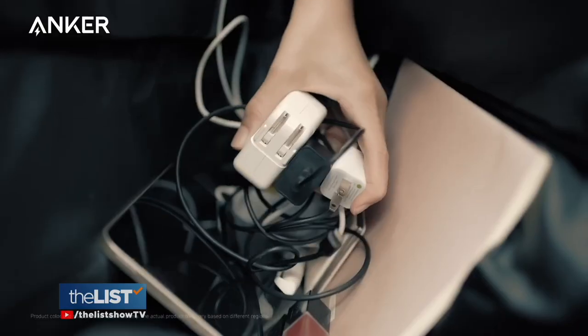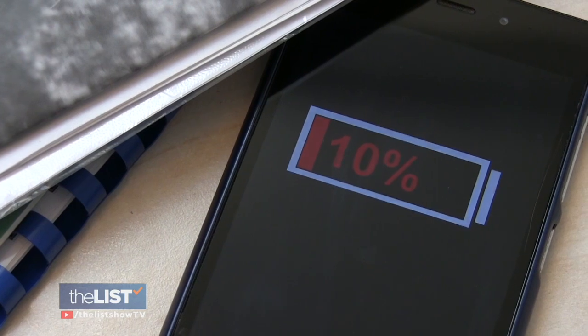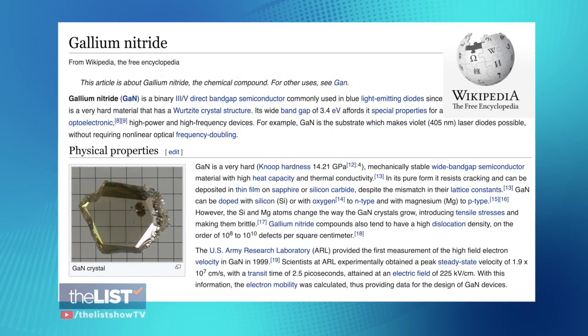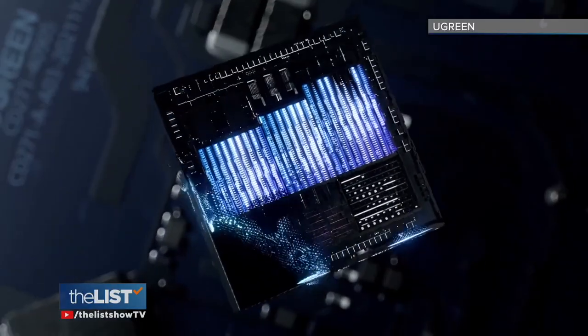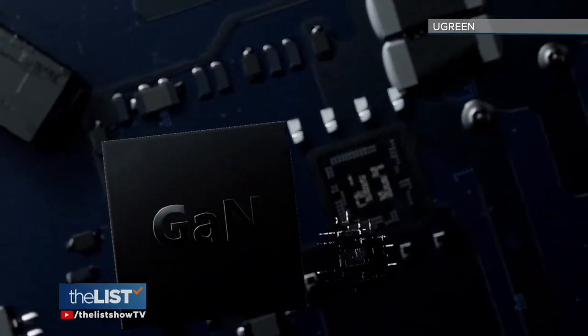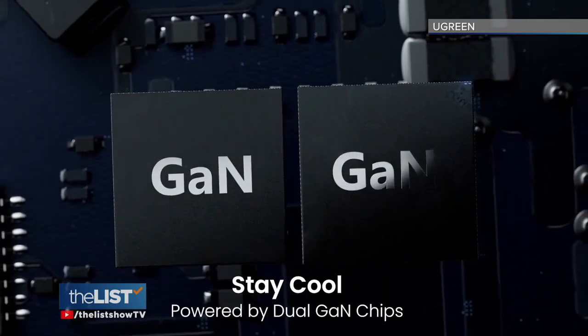Charging our gadgets with traditional silicon-based chargers has always been slow, but a newer technology using gallium nitride promises to make the process faster and safer. What that means for your common user is you get a smaller device that doesn't generate as much heat, because you're not losing as much energy, and you're getting faster charging.